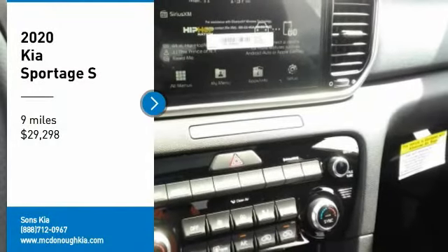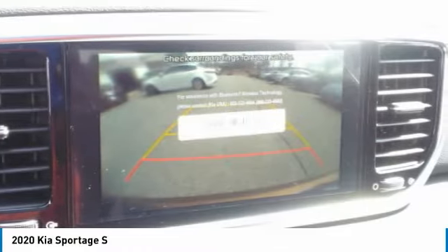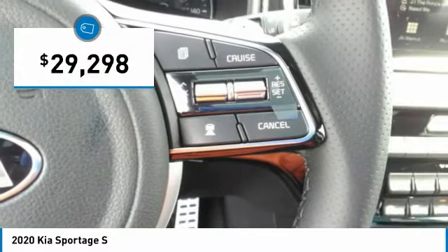Take a ride in the 2020 Sportage. With its sleek and stylish exterior and its roomy, feature-laden interior, the Sportage both looks good and performs well on the road, and is priced below $30,000.